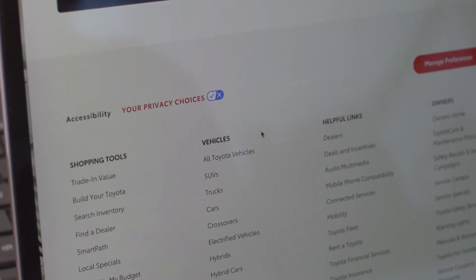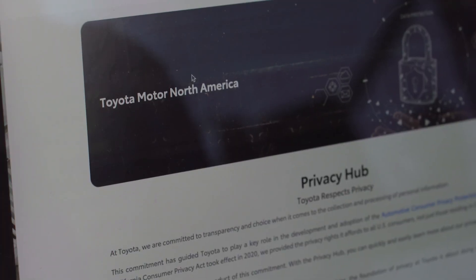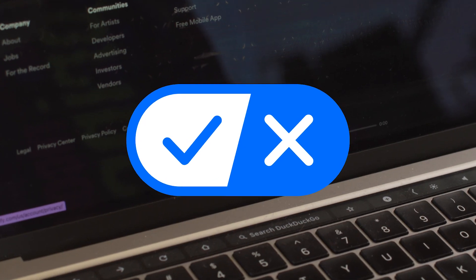In another area, we had been working with the state of California to develop an icon for websites that consumers could click on to get privacy information and opt out of the sharing or selling of their personal information. That icon has become the official California icon, and it's starting to show up on websites.